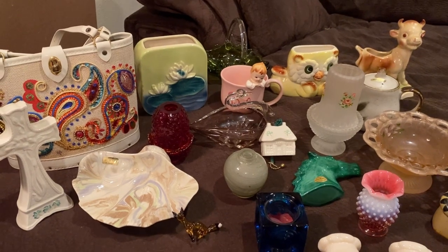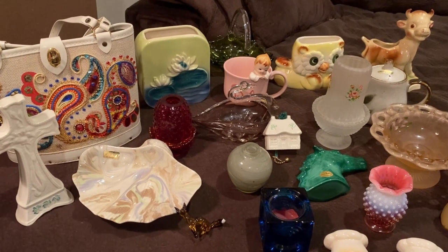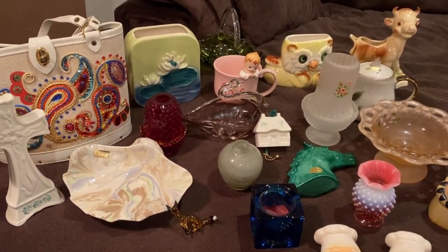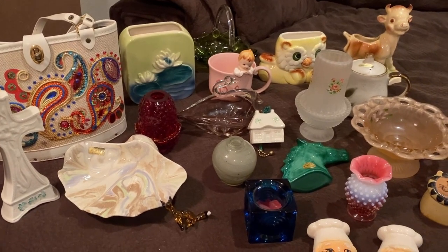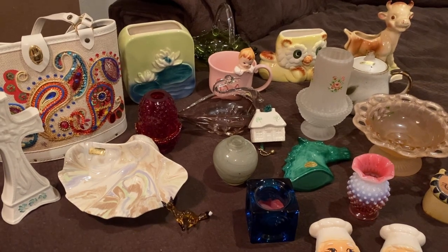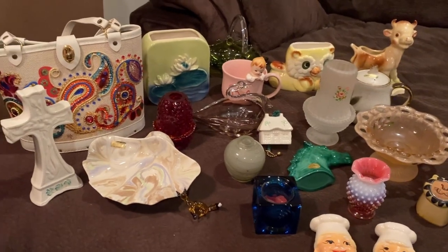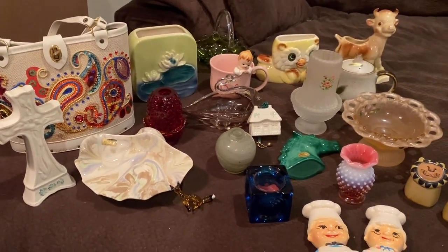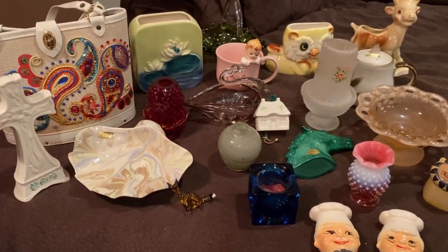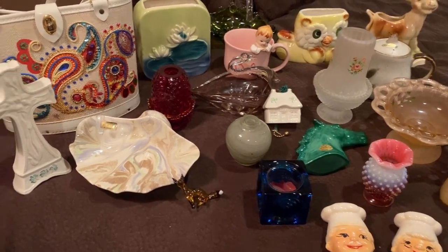Hey guys, it's Missy with Junk to be Loved and I am back with another preview video for you today. This is everything that is going to be available in my live sale tomorrow evening on Wednesday at 8 p.m. Central Standard Time. This is the first lot, and then I will show you the second lot because I didn't have enough room on my couch.